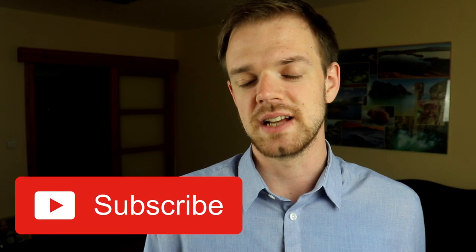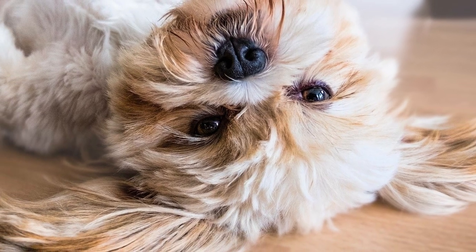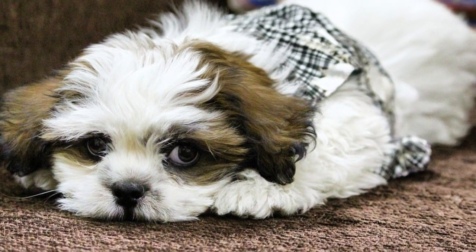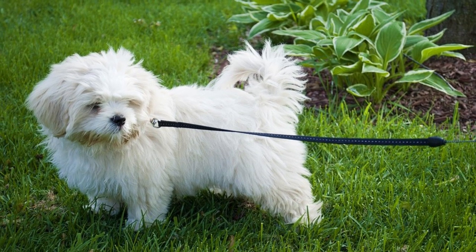To understand Lhasa Apso personality, it's important to know the breed's history. This breed was bred in Tibetan palaces and monasteries as an alert watchdog and guard, and indeed I would say this is one of the best watchdogs of all small breeds. They will definitely let you know every time something suspicious is going on around your home. Because of their guarding history, it's only logical that they are aloof and alert around strangers. The Lhasa Apso tends to be an independent and bossy dog, which is why they are not the best choice for first-time dog owners.